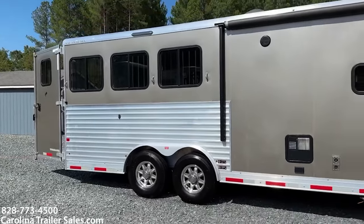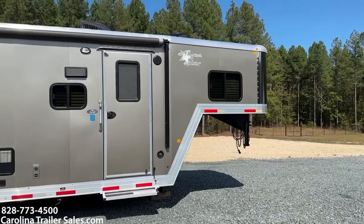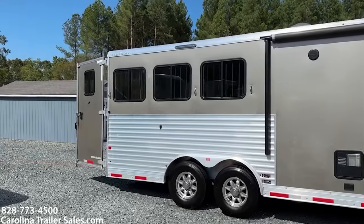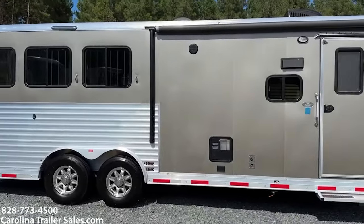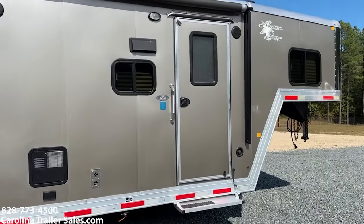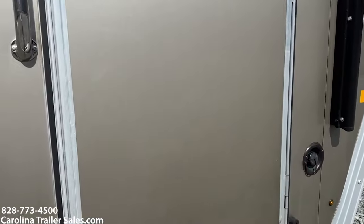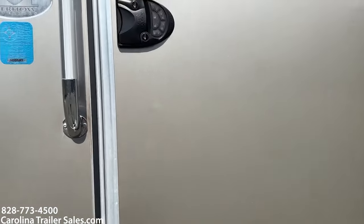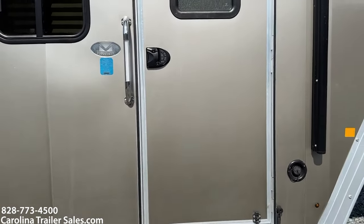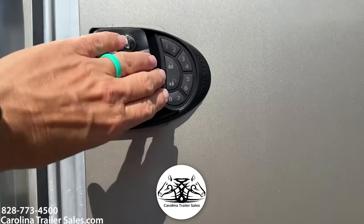My trailers get shipped all over the country sight unseen, so I try really hard to hone in on anything that would stand out — I'm overly critical. Other than those two things in the horse box and that discoloration, the trailer is immaculate and was very well taken care of. One cool thing: a keypad lock was put on this trailer so you can put in a code or use a key — that's a new addition, which is kind of neat.